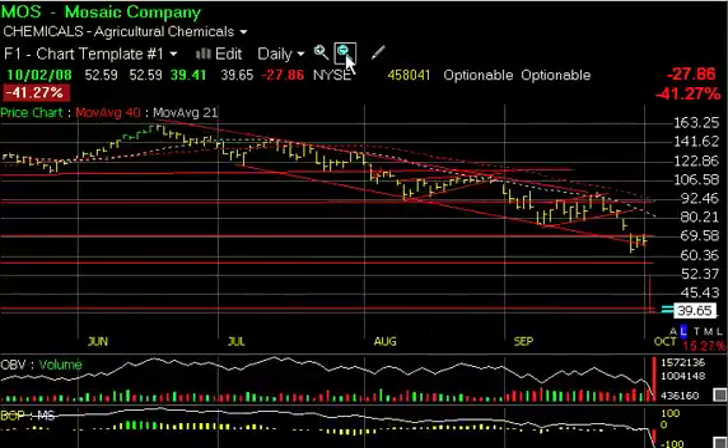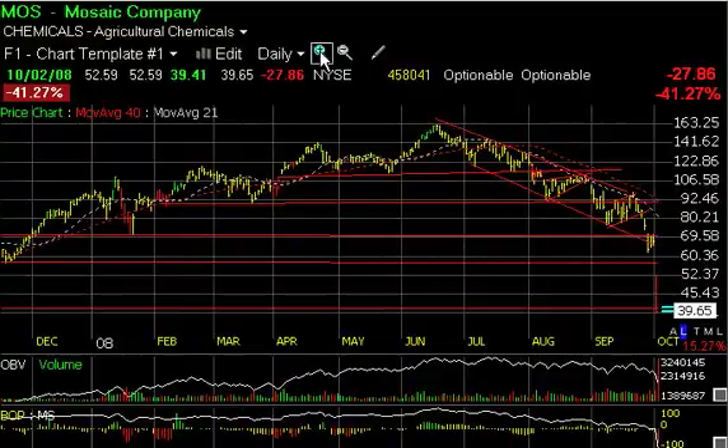So it definitely smacks of a selling climax, particularly when the market darlings get tattooed by the markets — you normally get that towards the tail end of every decline. But the precipitous fall we've had with the big gaps, particularly this morning, will probably lead to a vicious snapback rally.